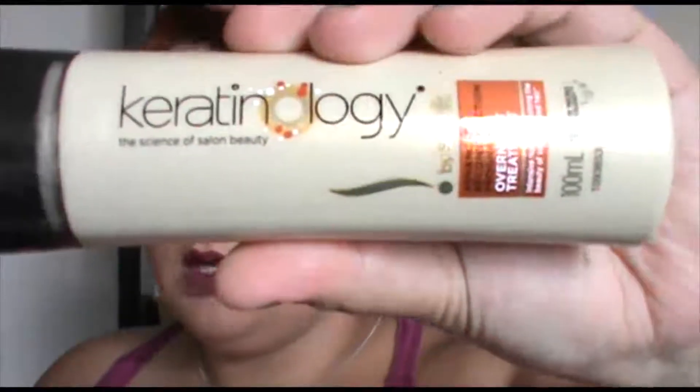The next thing is a Keratinology overnight treatment by Sunsilk and this is a full size product worth $13.95. I'm not an overly big fan of overnight treatments because I find a lot of them can stain my pillows, and also I've just colour treated my hair to a bright red so I'm very careful about how many times I wash it. But it does smell nice and it's got a nice little pump bottle — you can feel it's very moisturising, so that's a nice product.